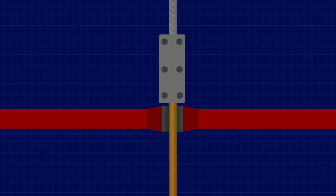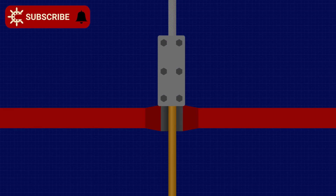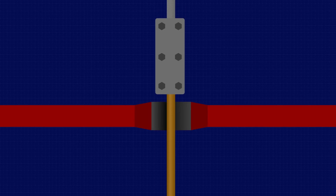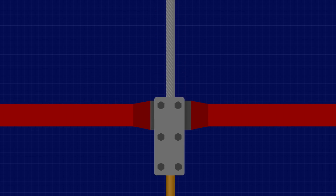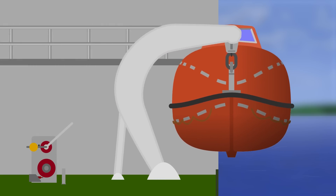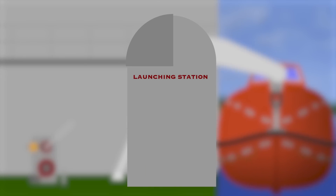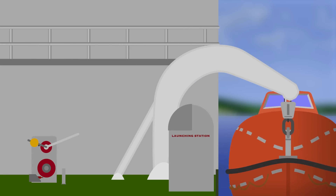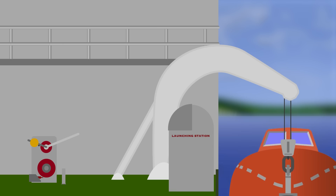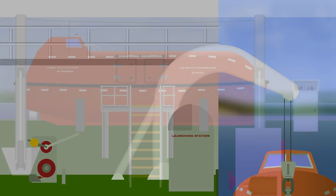We've already mentioned the different clip that was used on the remote operation wire, but as with every other incident, that wasn't the only thing. There were plenty of other missed opportunities to break the sequence of events. Firstly, it turns out that the system hadn't actually been installed correctly. There should have been a launching station installed on the boat deck, providing a single place for all the control wires to lead, without the need for people operating different parts from different decks.